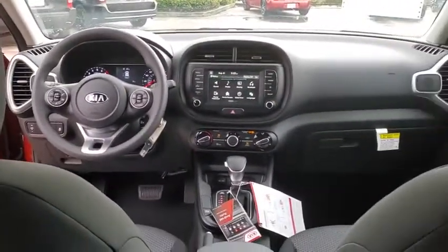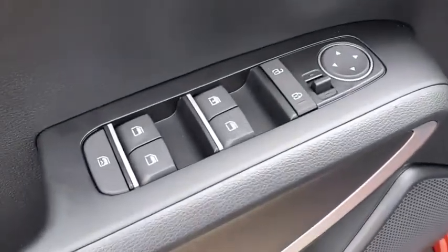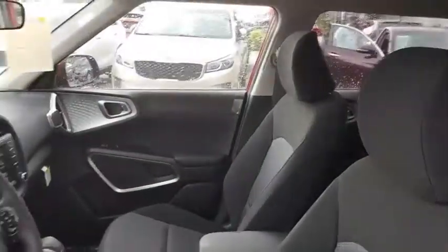Electronic stability control, brake assist, tachometer, overhead console, carpeted floor mats, remote keyless entry, rear window wiper, cloth seat trim, driver vanity mirror, front reading lamps, tilt steering wheel, and front bucket seats.